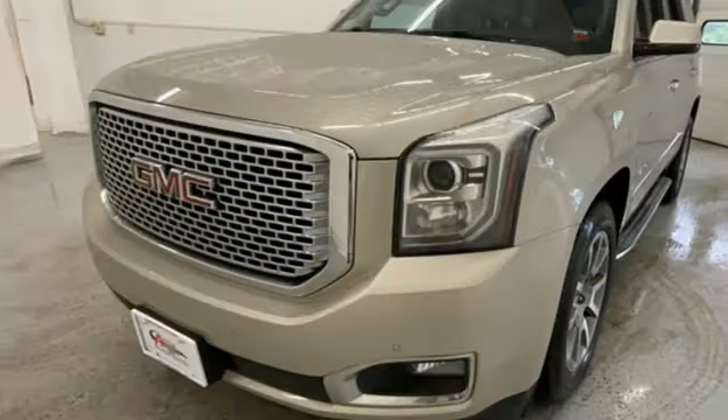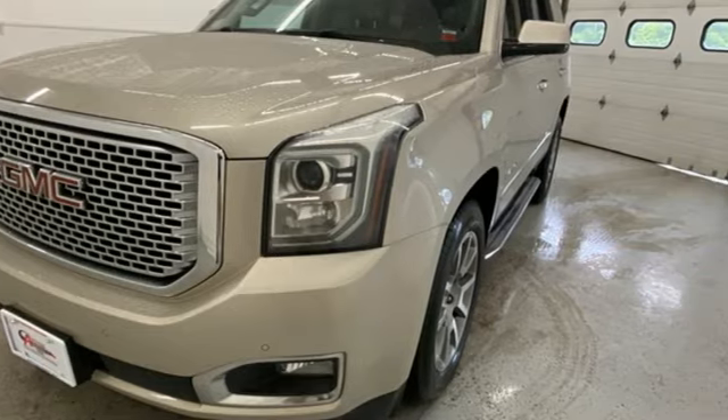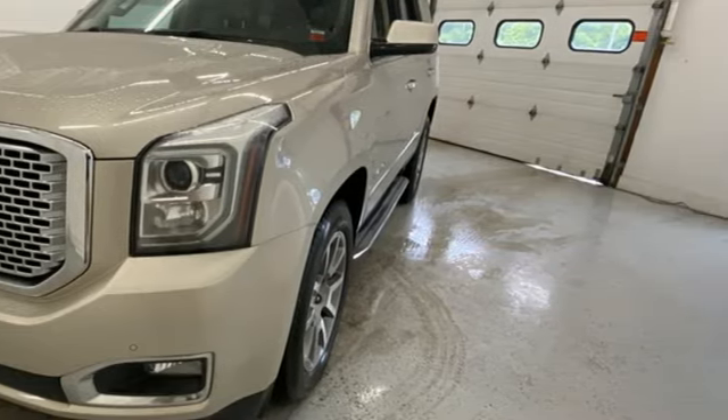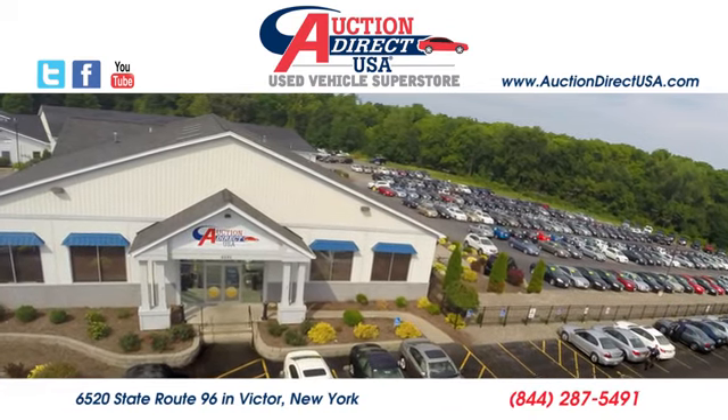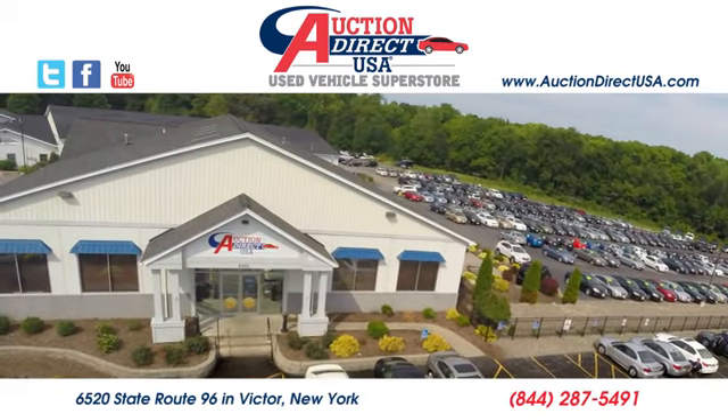GMC, professional grade vehicles suited to fit your needs. Hurry in today and see it for yourself. Visit today — we are conveniently located at 6520 State Route 96 in Victor, New York.